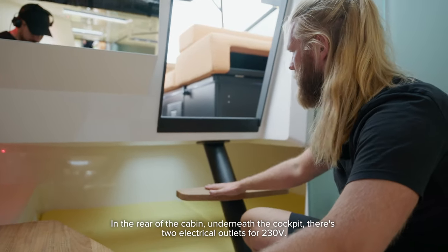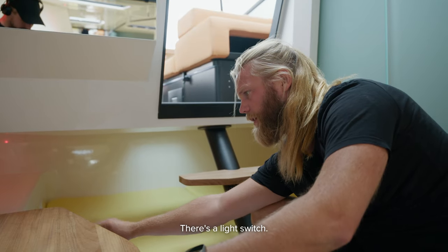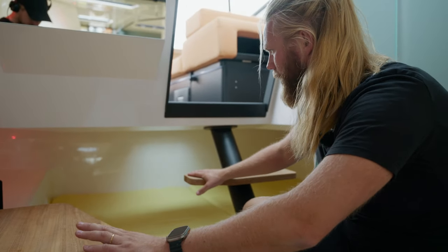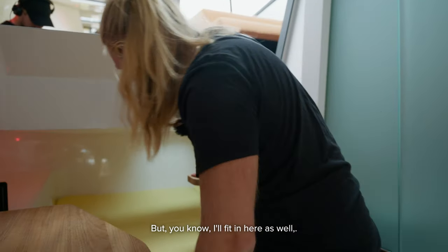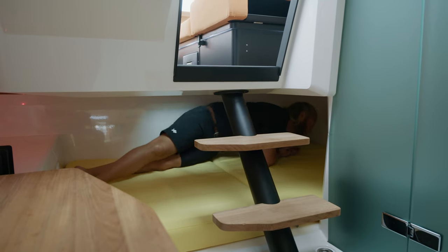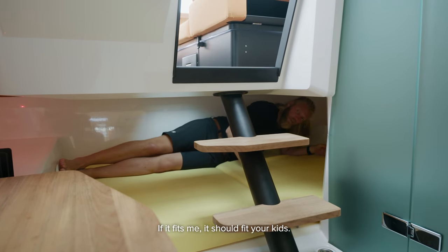In the rear of the cabin underneath the cockpit there are two 230-volt electrical outlets, a light switch, a holder for an espresso machine, and the small bed. This bed is made for kids but I'll fit in here as well — I'm 190 centimeters and 100 kilos. The bed is two meters long and 120 centimeters wide, so if it fits me it should fit your kids.